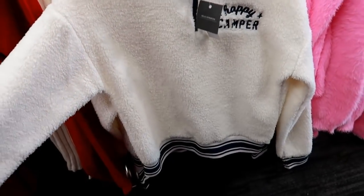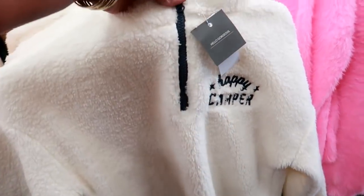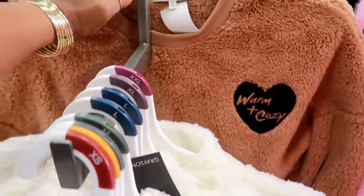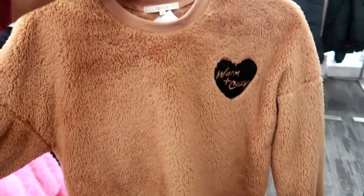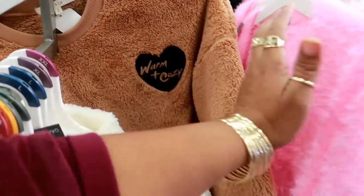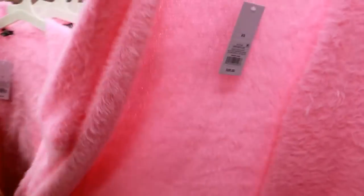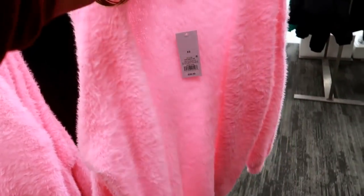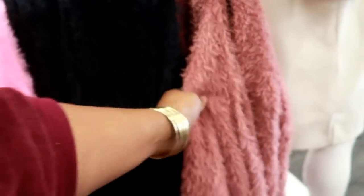Here's a 'Happy Camper' pullover by Grace and Threads for $24.99 — this is super soft. Or you can get this one by Zoe and Live — look at that, warm and cozy, really cute — this one was $22.99. Look at this pink one — wow, $28 — it's like a neon little cardigan, but there's no closure, it's just open. It's really fuzzy and comes in pink, black, or this color.